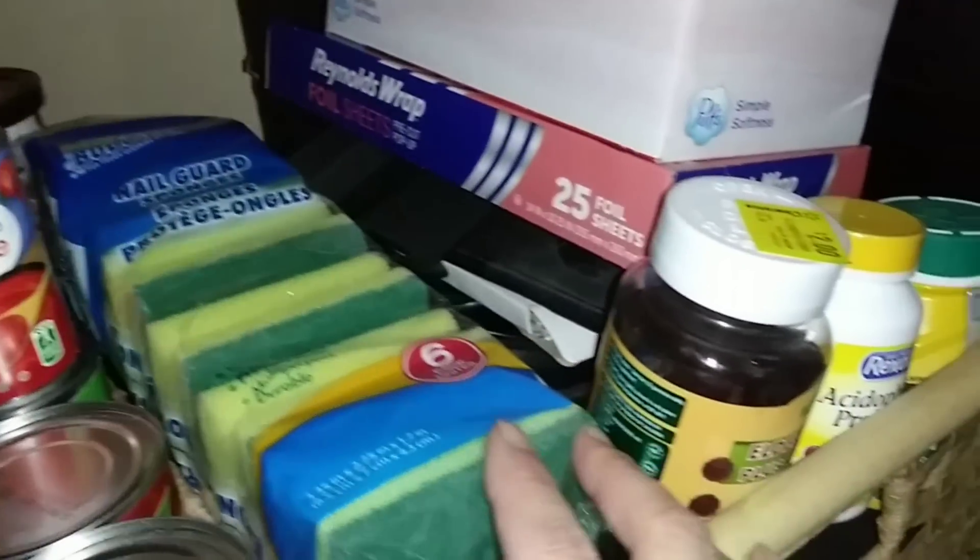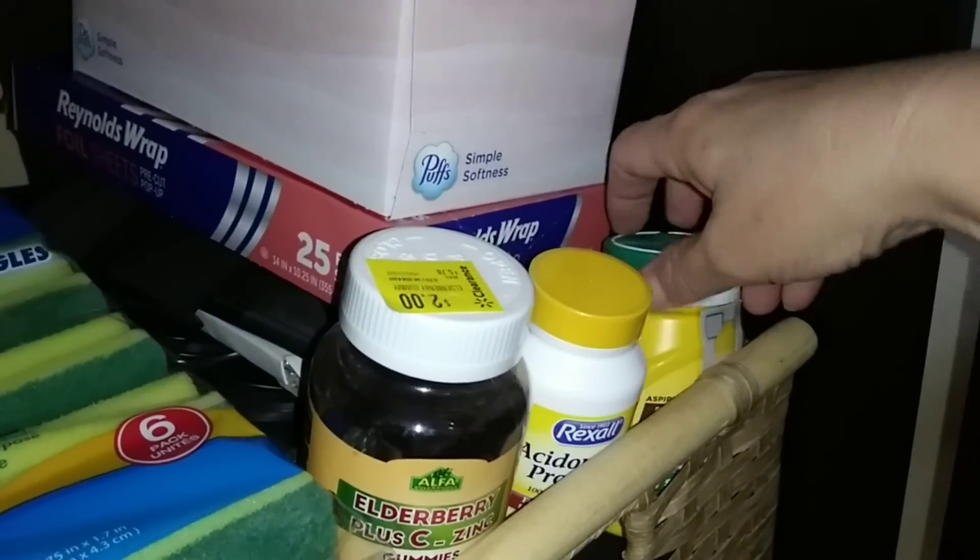We did get some non-food items like sponges, and some vitamins, and that kind of thing that we left here for her, as well as one of these things — these disposable washcloths. I'm so glad these are here for her just in case. And some tissues, and some foil.